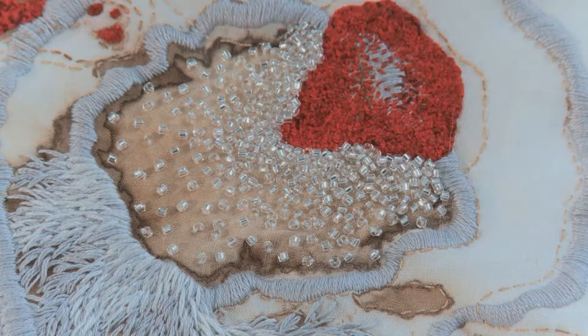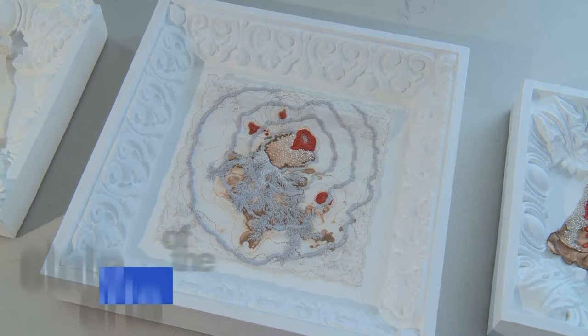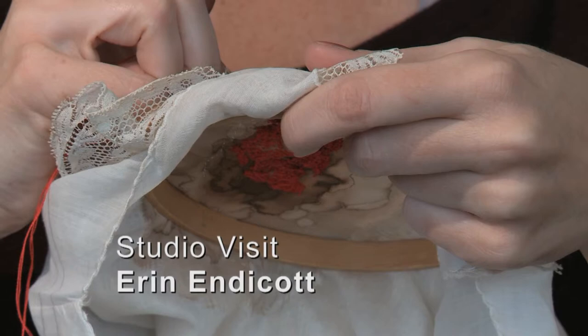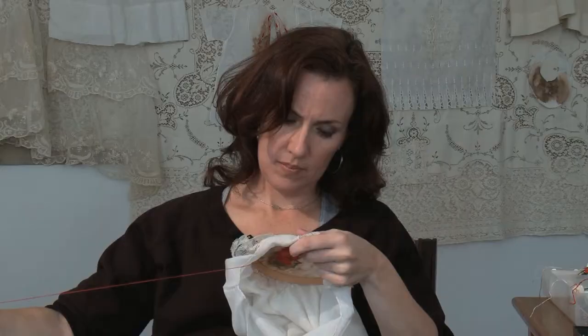I call the work contemporary embroidery, but I'm not trained as an embroiderer. I've never formally taken any training in embroidery — it's more just stitching. My first love is really drawing, and I consider these pieces drawings with thread.